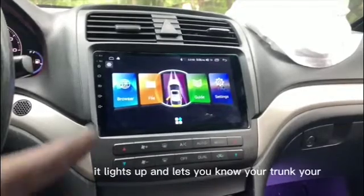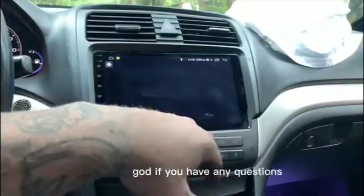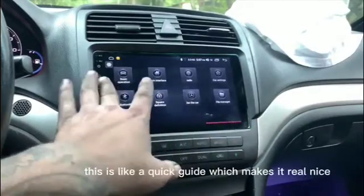It lights up and lets you know if your trunk or whatever doors are open. With the radio itself, this is like a quick guide, which makes it really nice.